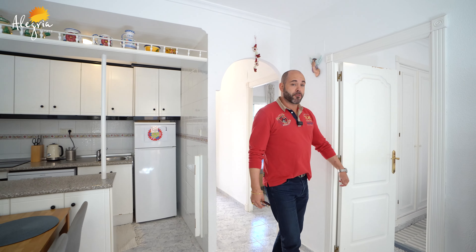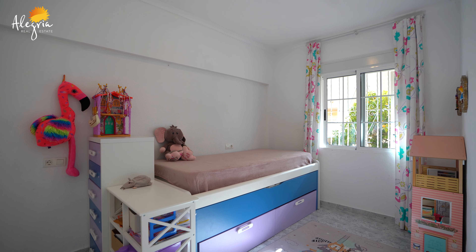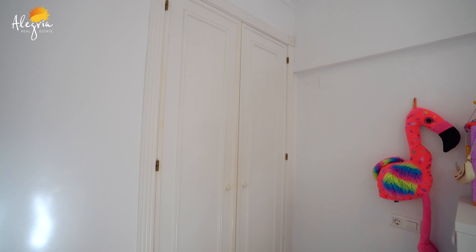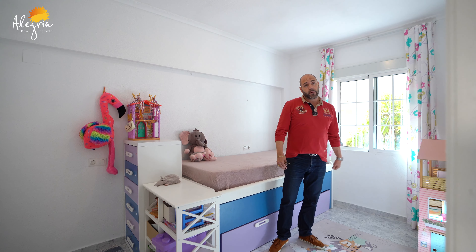Now I show you the first bedroom. It's very big with its wardrobe and a window — very well illuminated.